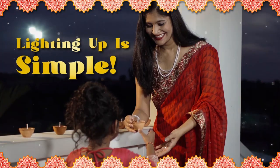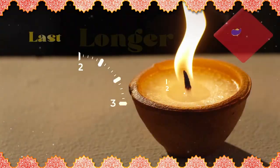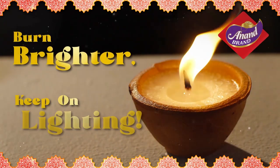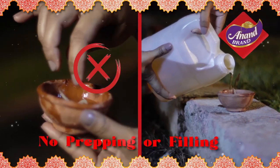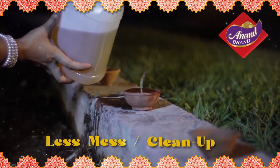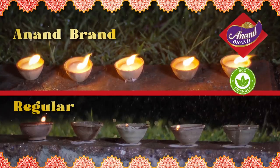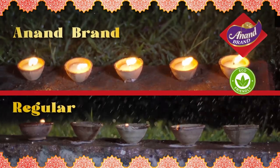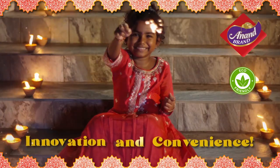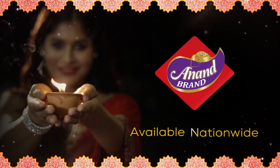Lighting up for Diwali just got simple with the easy-to-use Anand Brand Wax Deers. They're scientifically engineered to last longer, burn brighter and keep on lighting. Anand Brand Wax Deers do not require any prepping or filling and has less spillage and cleanup. These deers are recommended for outdoor use and can withstand light wind and rain. Plus, they're eco-friendly. Redeem your use cases for cash back. So put some green innovation into your Diwali celebrations with Anand Brand Wax Deers.